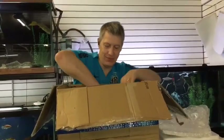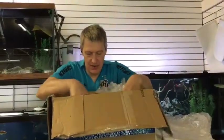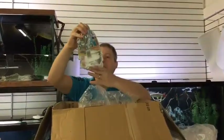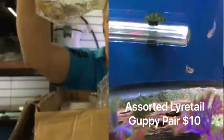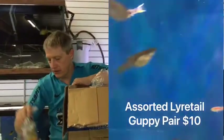Here we've got another level of fishes. What's in the box? We have guppies — these are Japanese blue lyre tails. They're actually blue this time. Sometimes you'll get these from this source and they are all red-speckled, but those are actually blue.